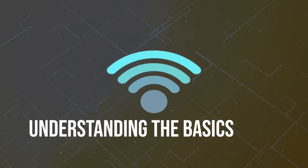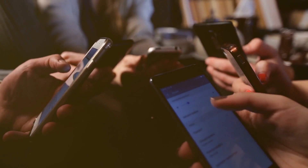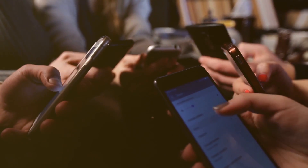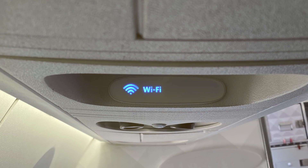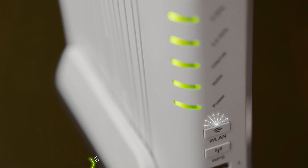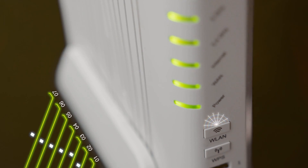Let's start with the basics. In the digital age, our homes are filled with devices hungry for a strong Wi-Fi signal. The router alone, however, often can't satisfy this hunger. This is where Wi-Fi boosters, repeaters, and extenders come in, each serving a unique function in your quest for wireless coverage.